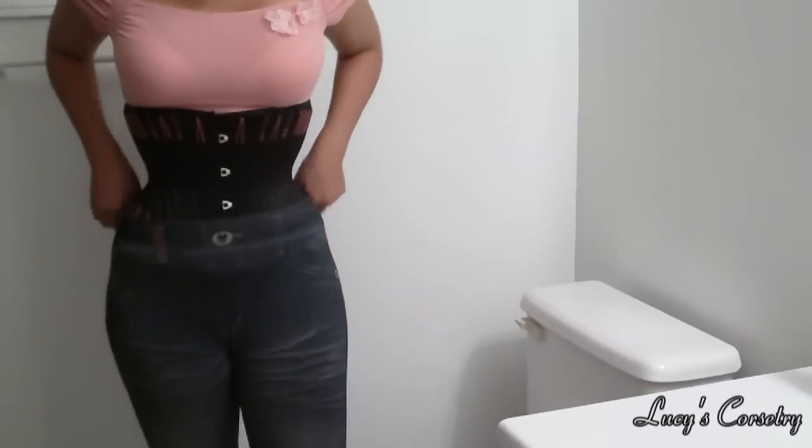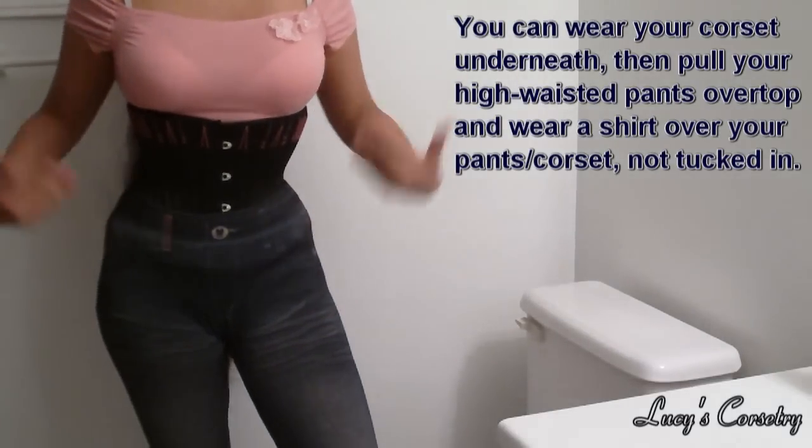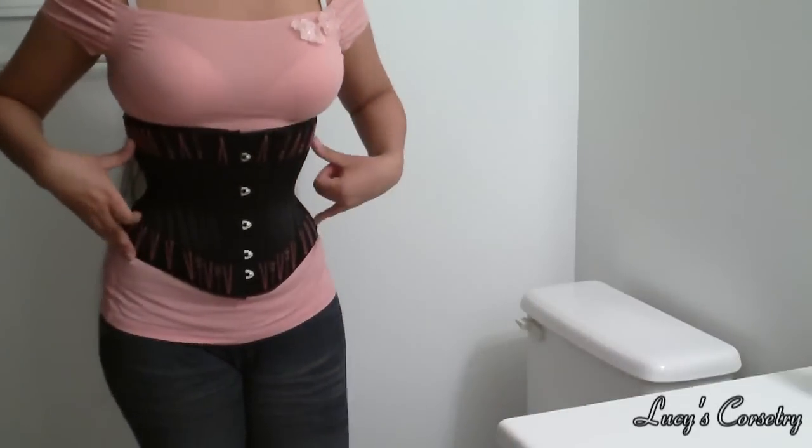I'm wearing jeggings right now — obviously this will look silly if you're wearing your corset out like this, however if you're wearing a corset underneath your shirt it should look fine. Generally speaking, I would advise wearing low-rise or hipster underwear when you're wearing a long-line corset. You can usually wear a multitude of outfits if you're wearing short corsets or cinchers.